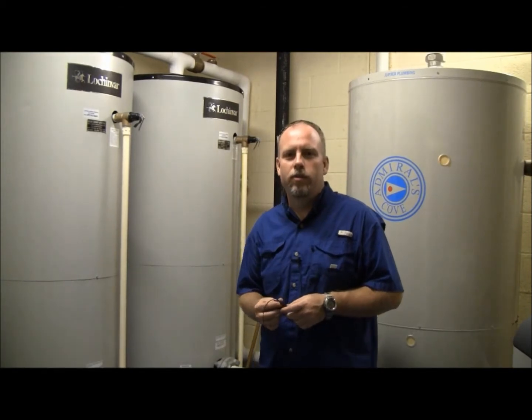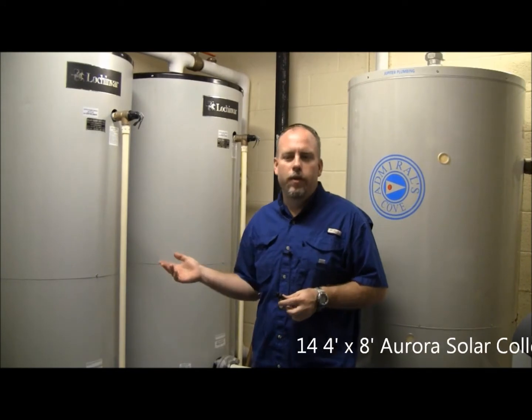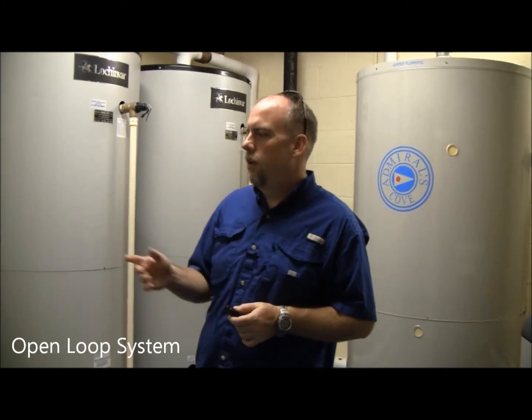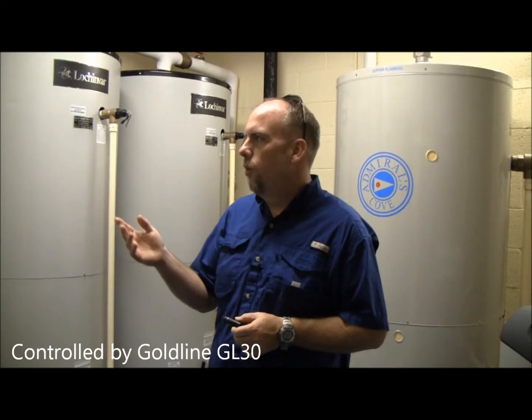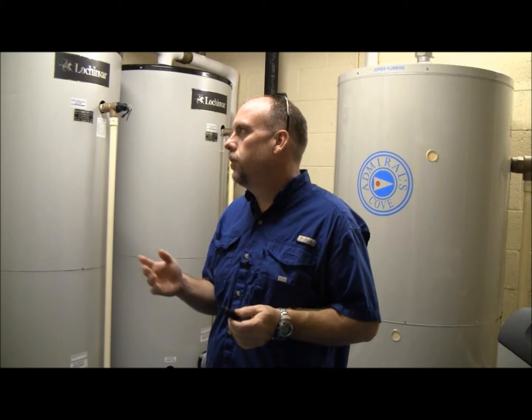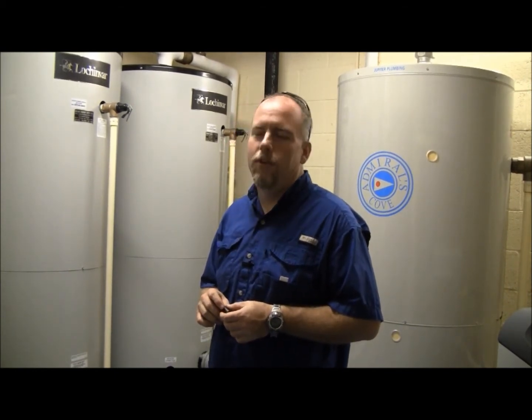This is one of our commercial domestic installs where we've installed three 200-gallon lockup bar storage tanks with 14 four-by-eight collectors up on the roof. They're Aurora collectors. We have it circulating as an open loop circulation system, controlled by a GL 30.